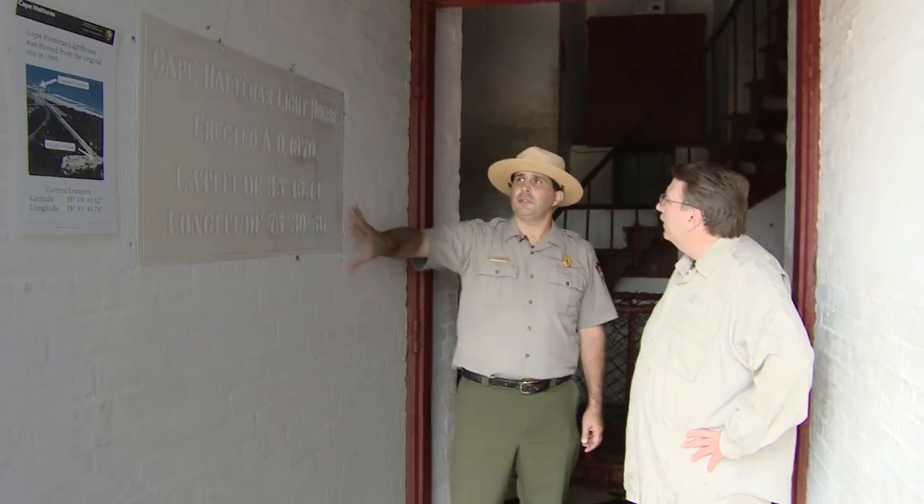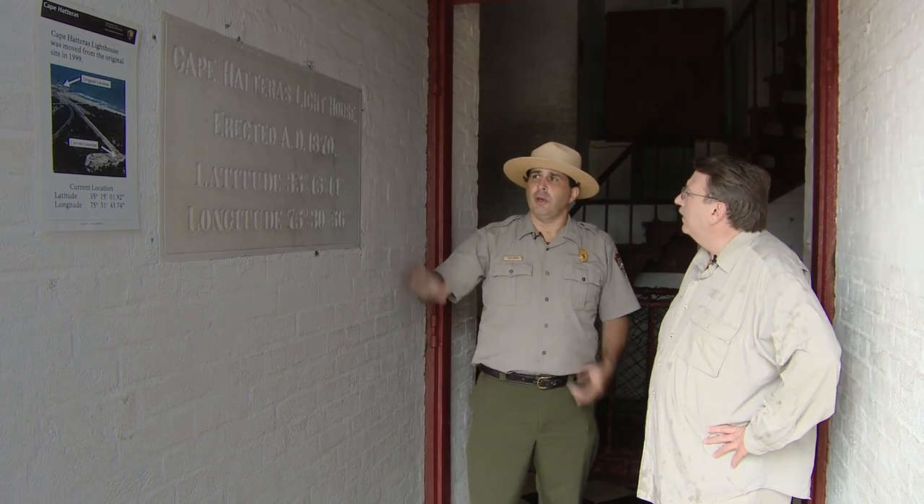Ranger Chris took me on a tour of this famous tower — that is, once we got his proper title sorted out. Do you want to put Imperial Park Ranger? Supreme Park Ranger.